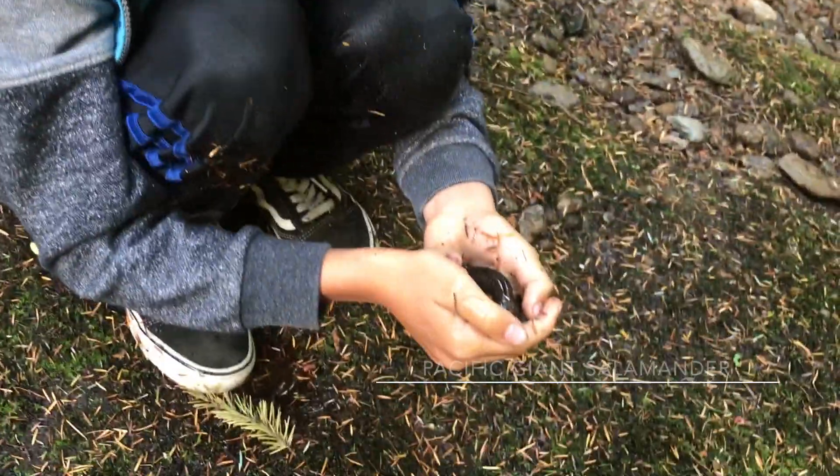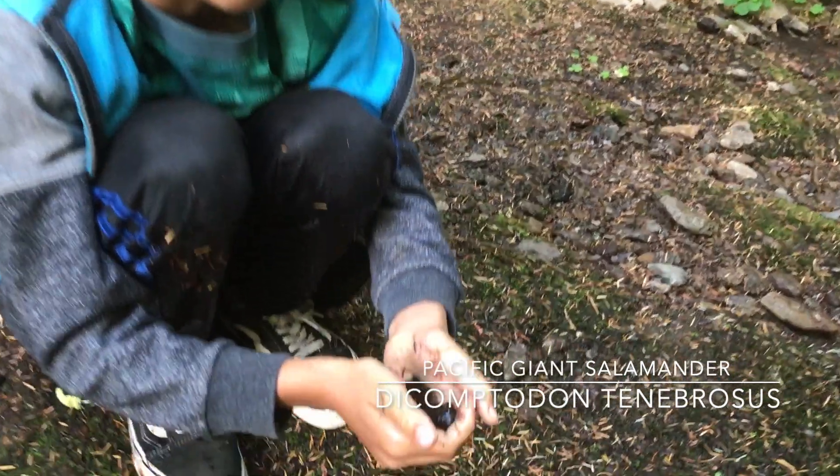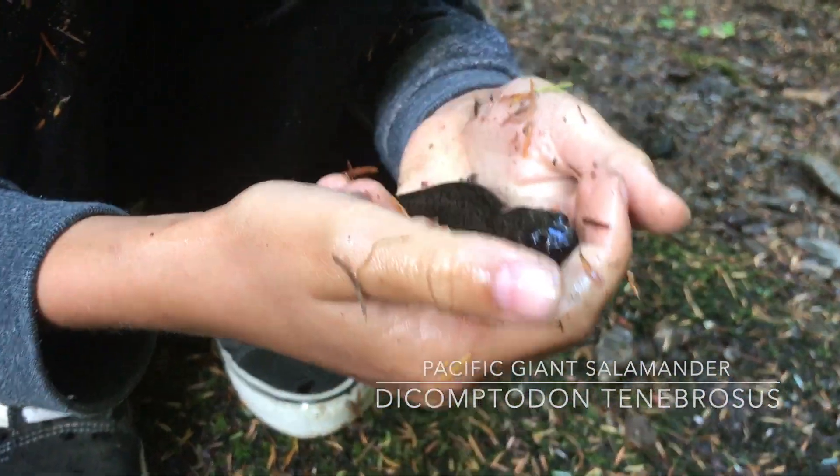A giant salamander! Oh my god! I've never ever found a metamorphosed giant. This is so insane. This is a lifer for me. This is awesome.